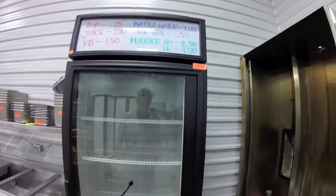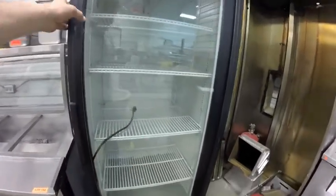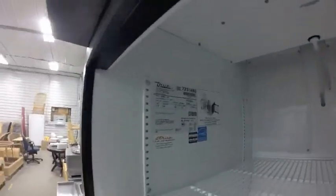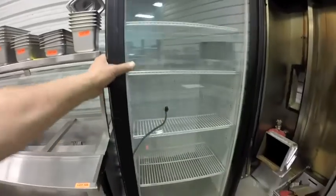Lot 110 is this True upright glass-front fridge — perfect condition, no smell whatsoever, brand new on the inside if you ask me.